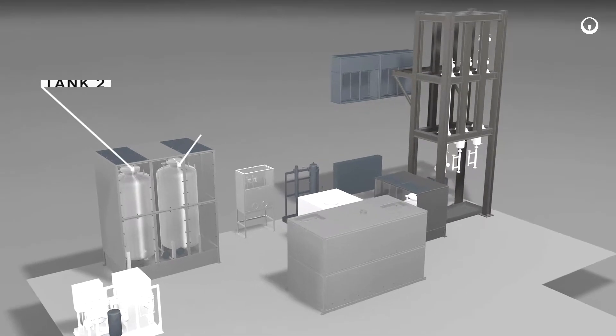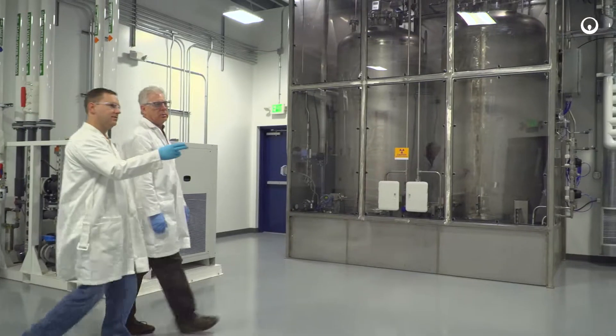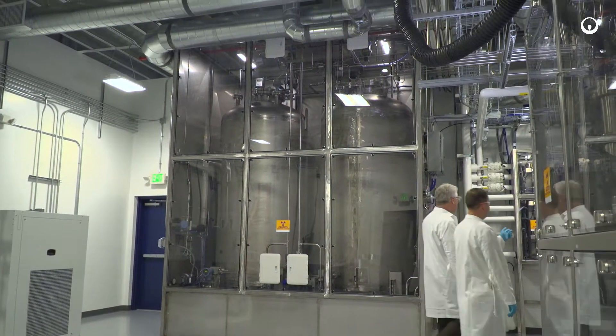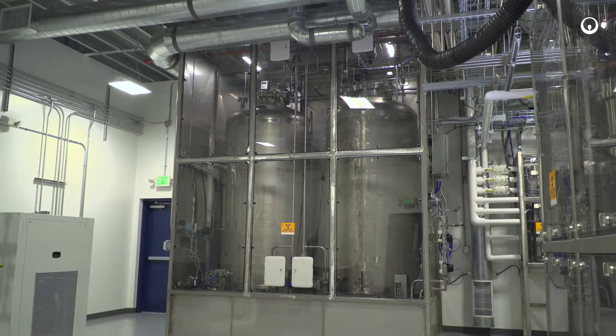Located at what can be considered the start of the process are tanks 2 and 3. These tanks represent the feed tanks that exist in a full-scale application and are used to feed batches of water into the system.